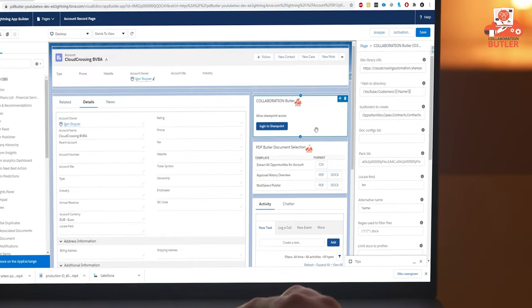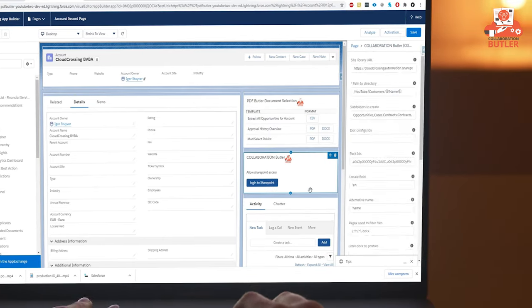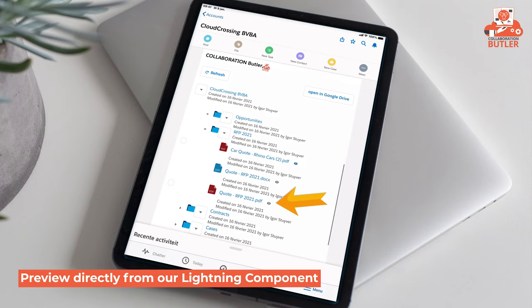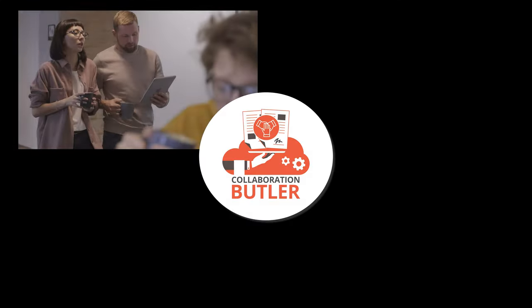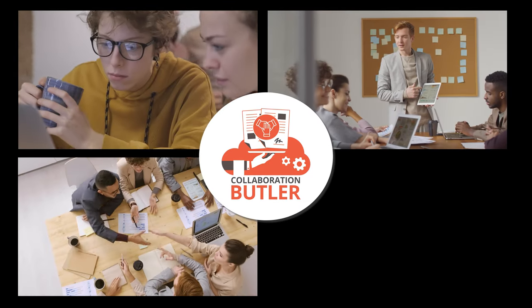Collaboration Butler setup is quick, easy, and secure. It's flexible to use on any device, wherever you are, anytime you need to. Collaborate with your colleagues, departments, partners, and customers.